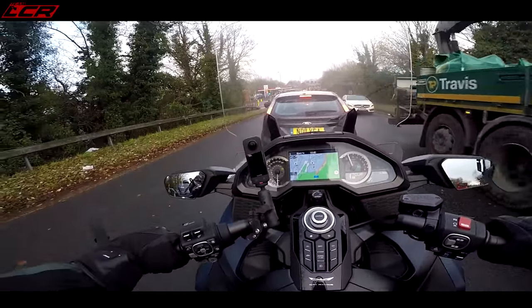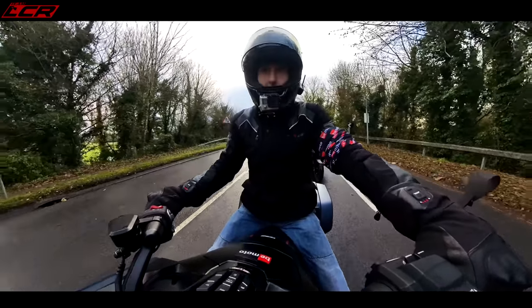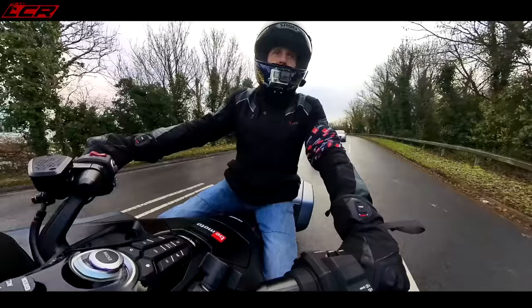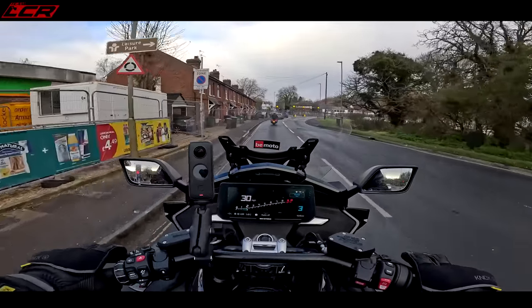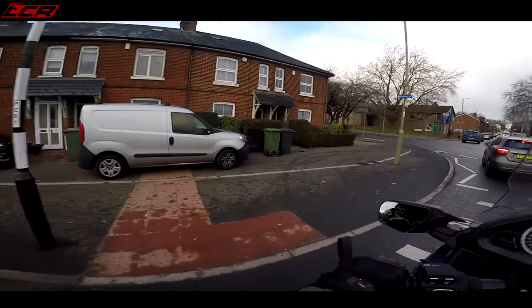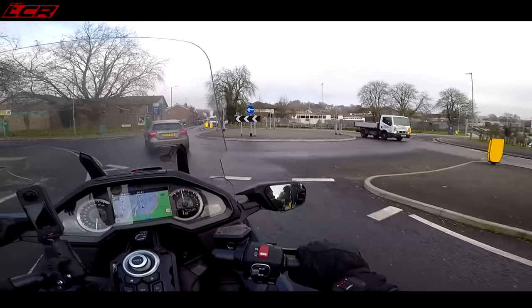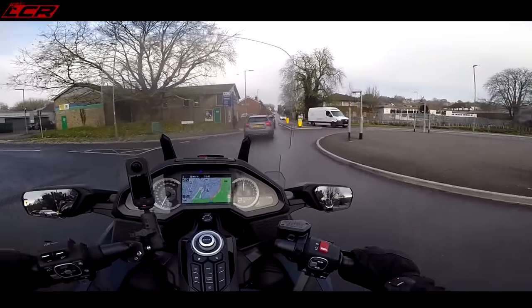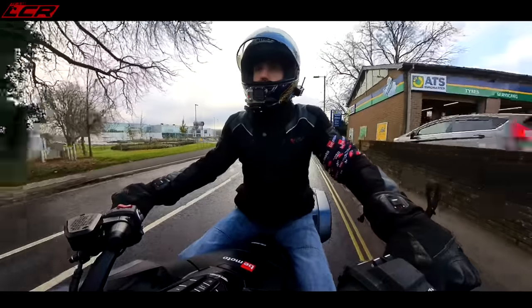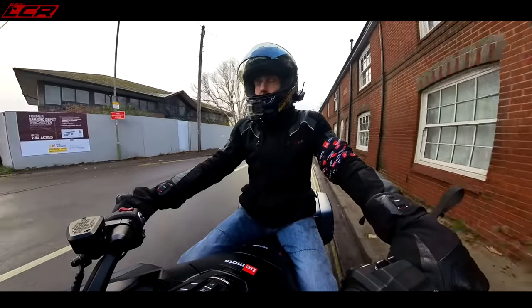If you rode the BMW on a test ride and you're looking for this sort of bike and you didn't ride any other bike, you'll definitely love it — it's hard to fault. The quickshifter and blipper seems pretty decent. It works well under light load, which you ride it under quite a lot because of the style of bike — it's smooth. I think the gearbox — they've done a good job with that really.